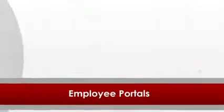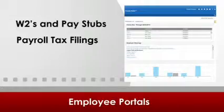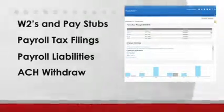We provide portals for those employees so that they can access their W-2s and paystubs, payroll tax filings, and also payment of your payroll liabilities via ACH withdrawal from your account.